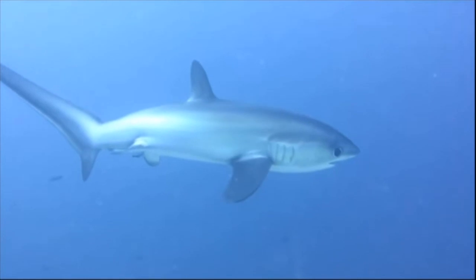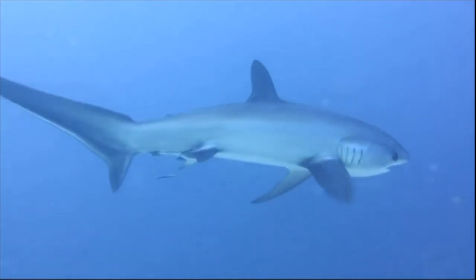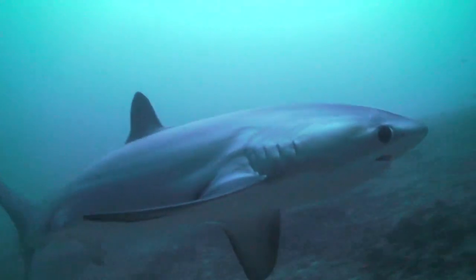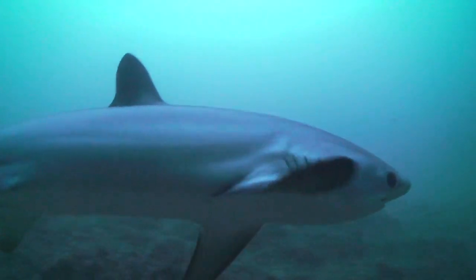They are globally distributed in tropical and temperate waters. They are mostly seen near the surface, but their depth range depends on the species.